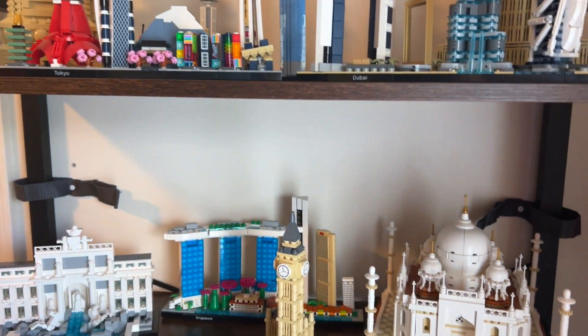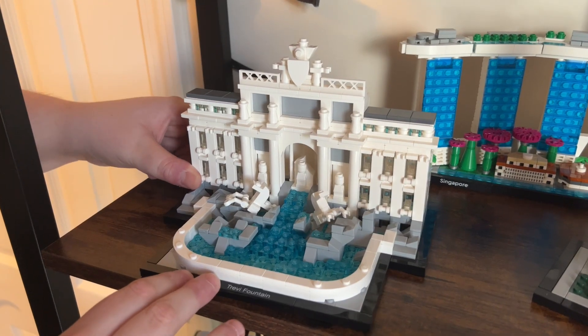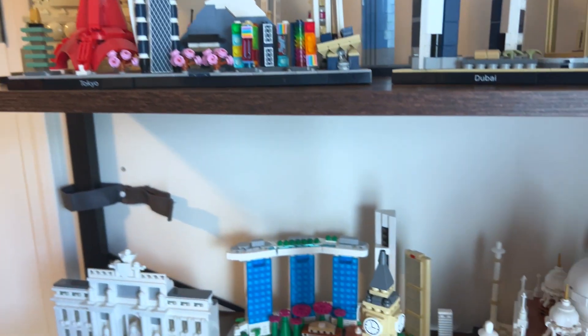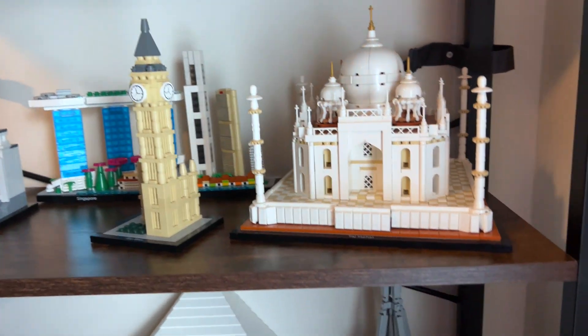On the second shelf we have the Taj Mahal, which is a really good one, and the Trevi Fountain, which is a newer set acquired from Bricks and Minifigs — a retired set traded for using brick heads credit. There's also Singapore, which reminds us of the movie Crazy Rich Asians, and Big Ben, which was a retired set purchased from BrickLink a few years ago as a Christmas gift.